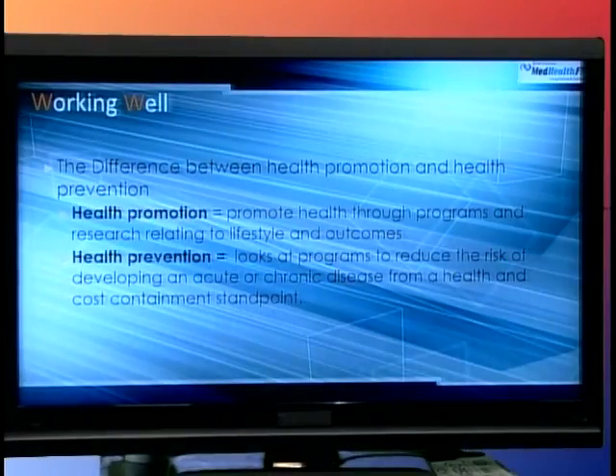The difference between health promotion and health prevention: health promotion involves programs and research relating to a person's lifestyle and how it affects their health outcomes. Health prevention looks at programs that reduce the development of acute or chronic disease based on health and cost containment. Health prevention has two parts — the health aspect and the financial aspect — which is why we talk about preventive aspects like certification training and regular workplace safety programs.